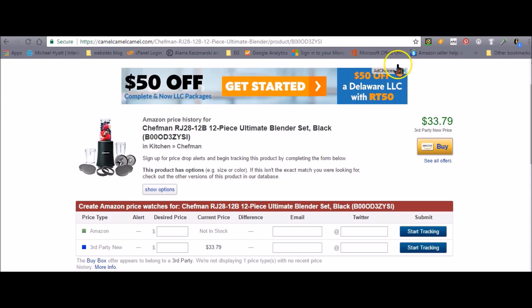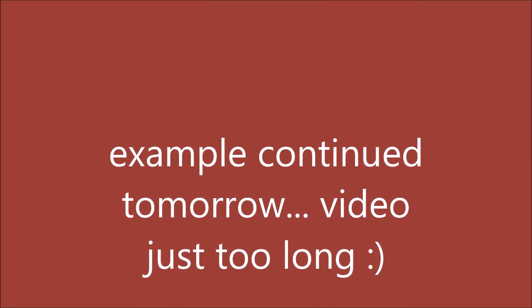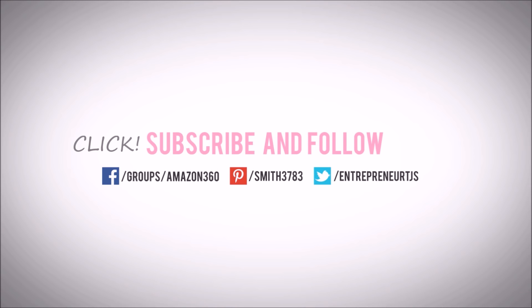Now I want to go to CamelCamelCamel and see if the price we were seeing on Amazon is consistent over time or if for some reason it's selling for more right now. It's showing the low price of $33.79, which I'm not using as the price because there was this one person selling it for way cheap.